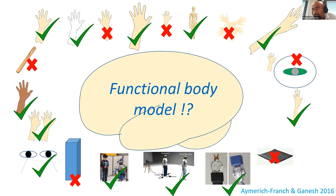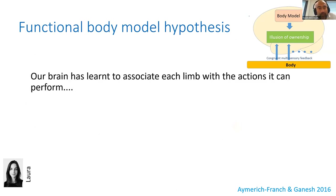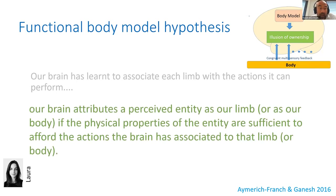Rather than looking at physical features as a whole, you think of the functional reasons behind why you have limbs. The hypothesis is that the brain's top-down regulation of ownership of an entity is determined by whether that entity can afford the actions the brain expects from the limb. Our brain has used our body for a long time, so we have learned to associate each limb with certain actions — for example, a hand is for reaching and grasping. When you see a new entity, the brain attributes it as your limb only if its physical features are sufficient to afford those expected actions.